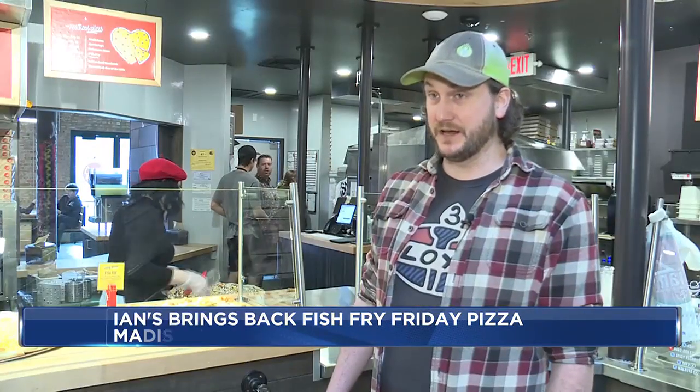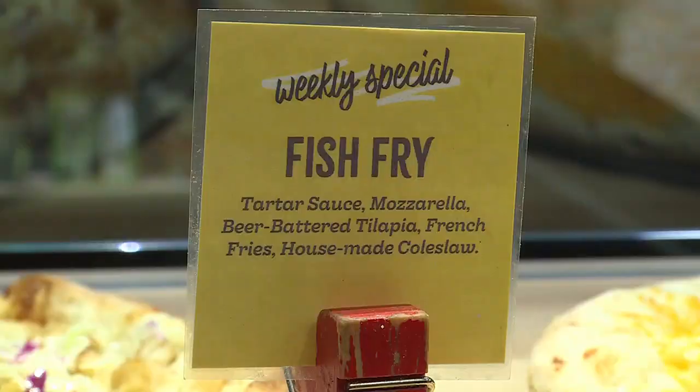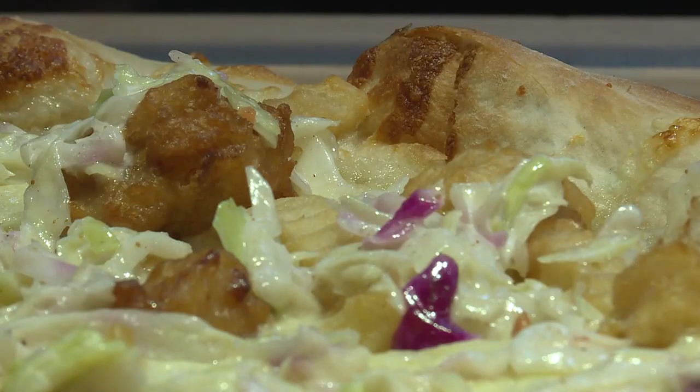It's definitely out there. It's definitely weird. We fully embrace that, though. I love it. This is now the sixth year Ian's has been offering this specialty pizza for the Lent season. I think it looks good, honestly.